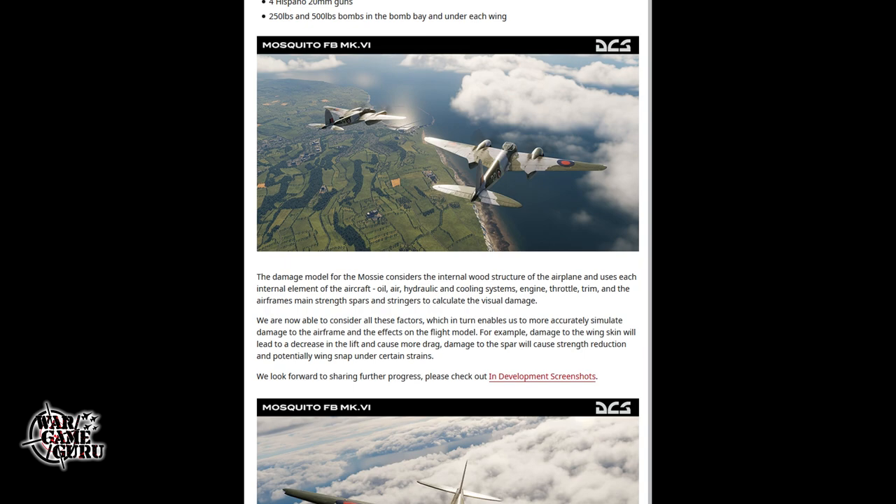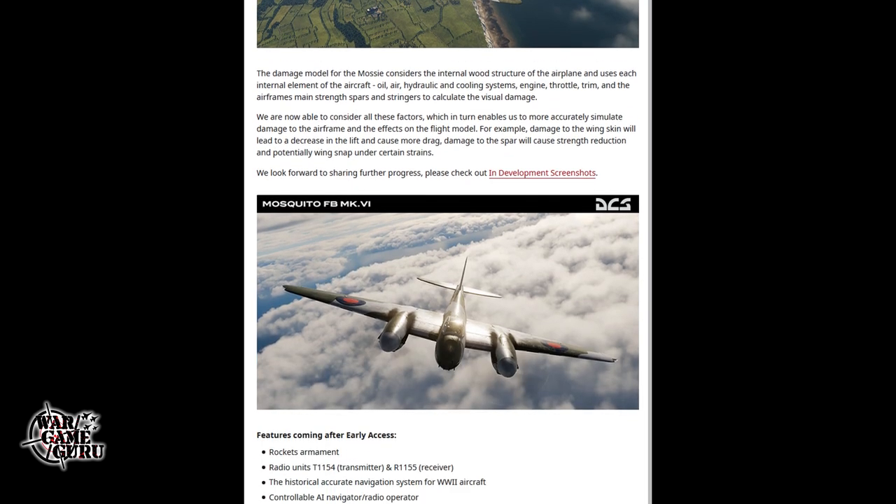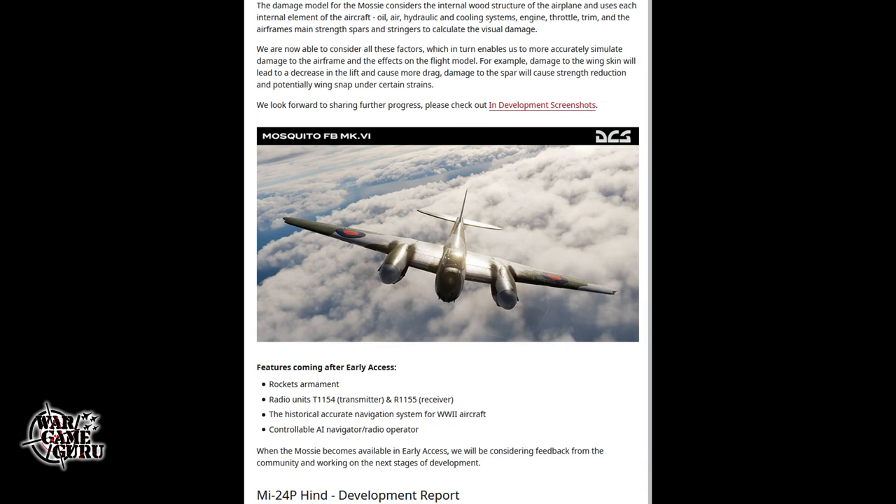They're now able to consider all of these factors to more accurately simulate damage to the airframe and its effects on the flight model. For example, damage to the wing skin will lead to decreased lift and more drag; damage to the spar will cause strength reduction and potentially wing snap under certain strains. Features coming after early access include rockets, radio units, a historically accurate navigation system for WWII aircraft, and a controllable AI navigator/radio operator.